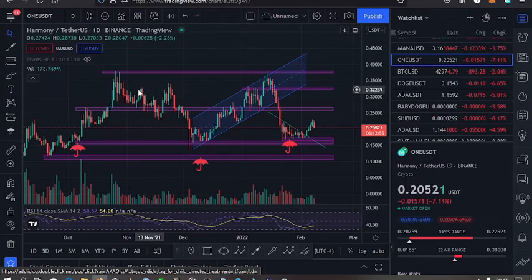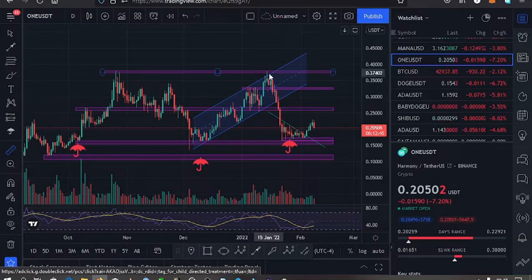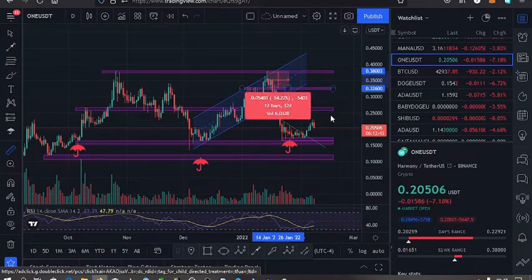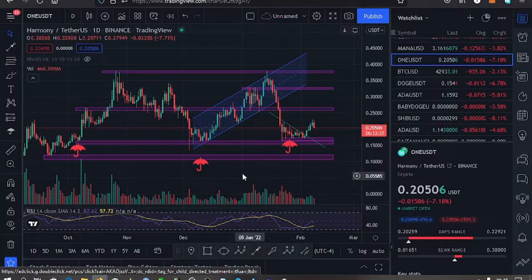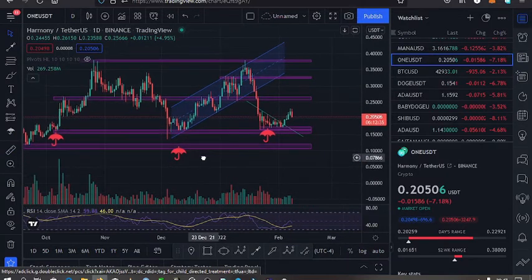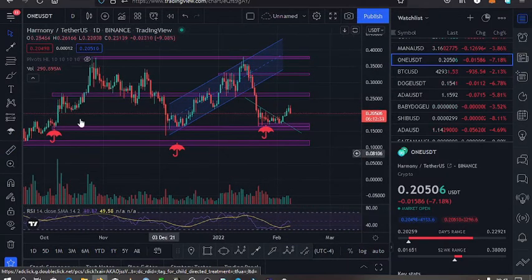Welcome back to Tashkid FX for another Harmony ONE price update. The current price for Harmony ONE is at the $0.2 mark, and from the high that we made on the 14th of January, the market is down by 41%. What I have on the screen is the daily chart.